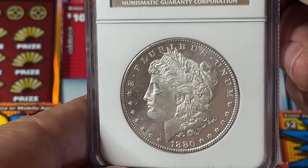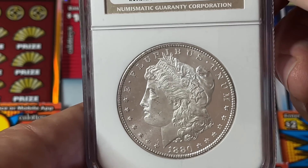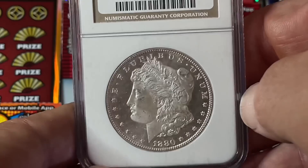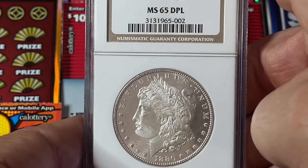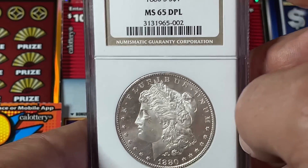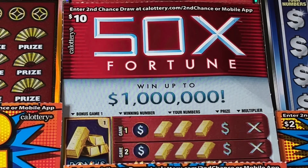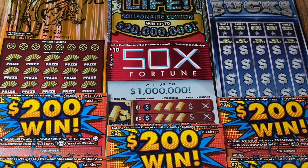If you look at the light, there you go — the mirrored finish. Some of you will appreciate that. It's from 1880, still 90% silver and still spendable. But it's a really cool addition. This coin is actually worth $700, because of the year, the condition, and the proof-like quality.